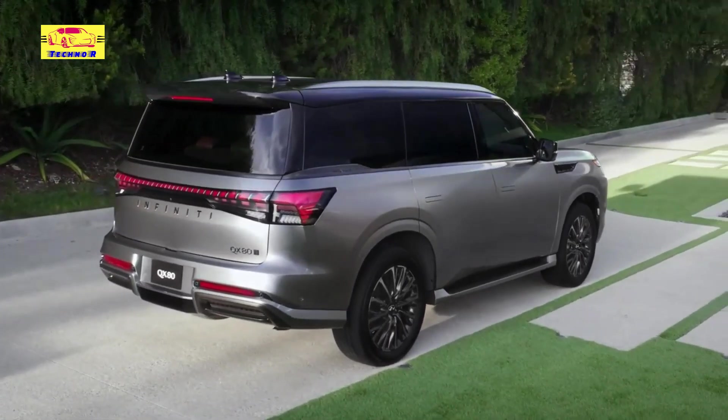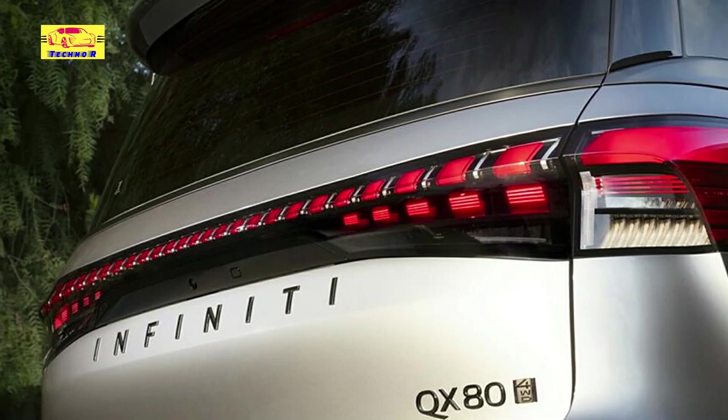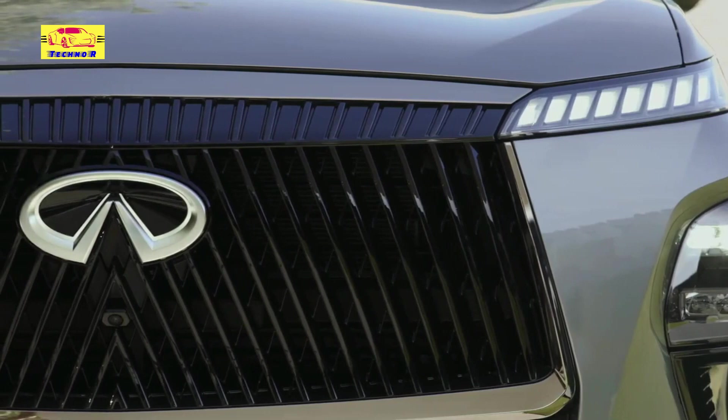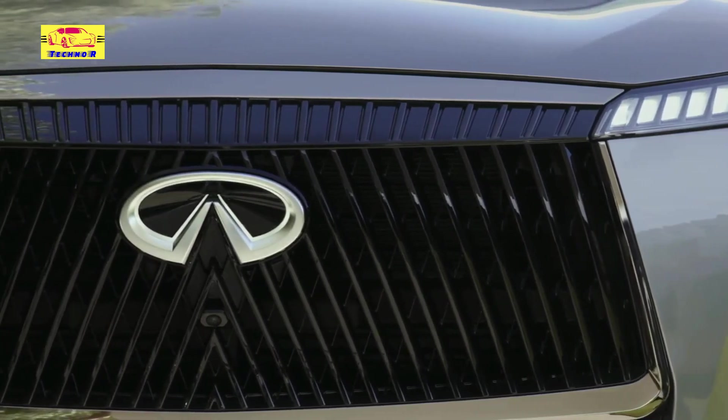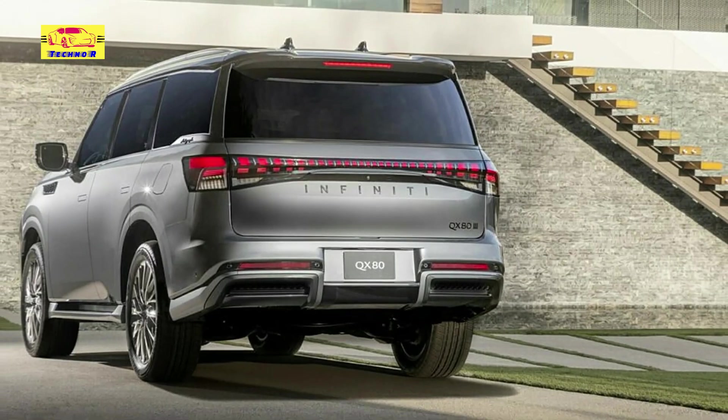Beneath its refined exterior lies a meticulously crafted interior, guided by the Japanese principle of Miyabi. The cabin welcomes occupants with soft-touch accents, dual 14.3-inch displays featuring Google integration, and a sophisticated layering of leather, wood, and metal elements.